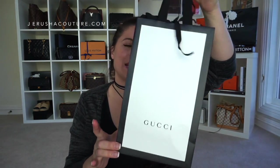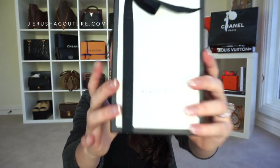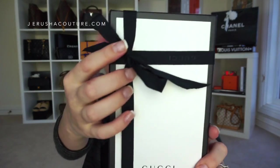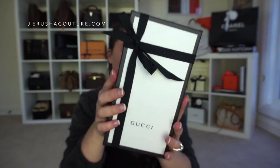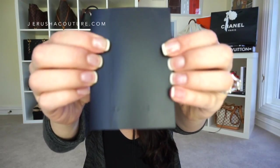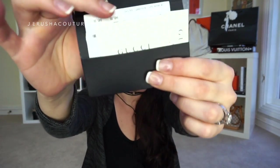The item came in this beautiful white and black, very sleek Gucci shopping bag with ribboning. It also came in this hard box with Gucci on the front and a Gucci grosgrain black ribbon, which is really nice. Their packaging is super sleek, very clean, very edgy. There's a proof of purchase card, a little black card, the Gucci care booklet, a little control tag, and this item retails in Australia for $645.